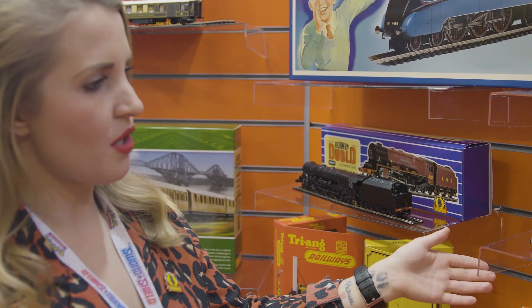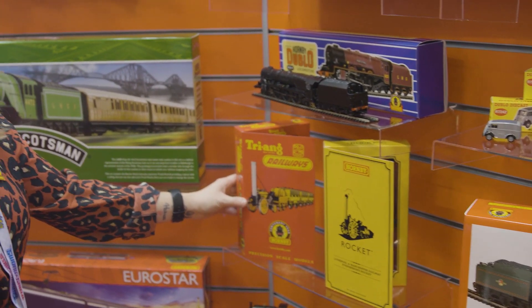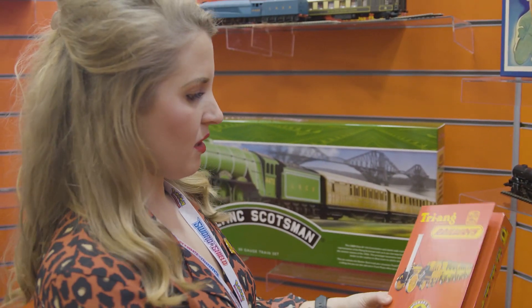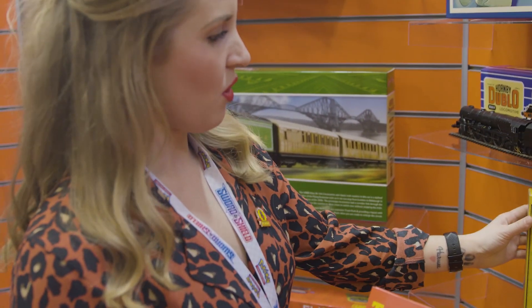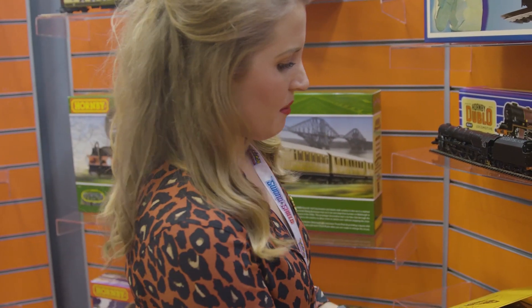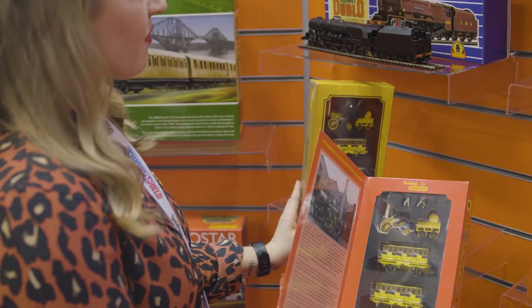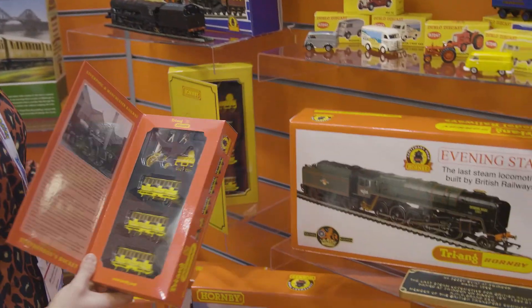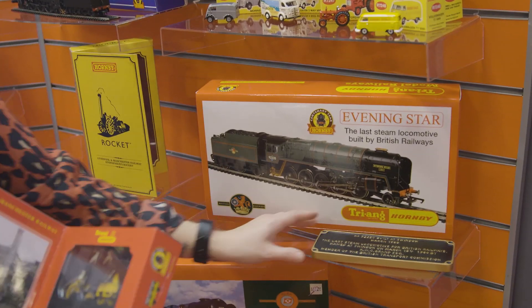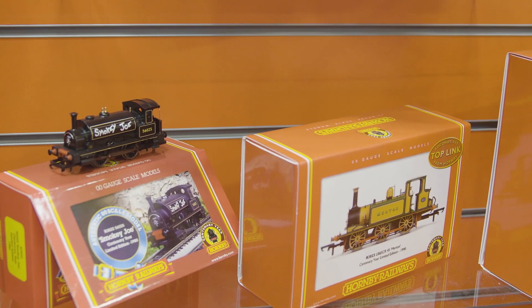We've got a range of die-cast vehicles as well. The Rocket has definitely been one of the biggest sellers — this is our limited edition model, and then we've also got a main range model too. The Loco and Coaches are almost exactly the same. We have the Evening Star, which comes with a nameplate, and then we've got various other products going all the way down to our Green Pets trade set.